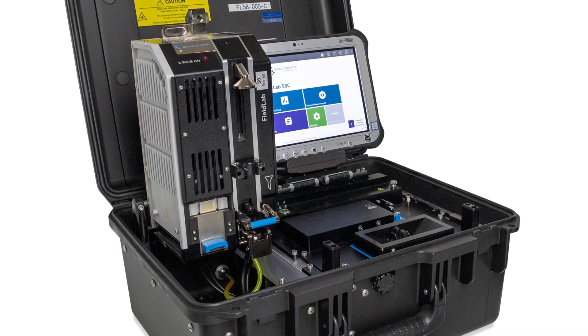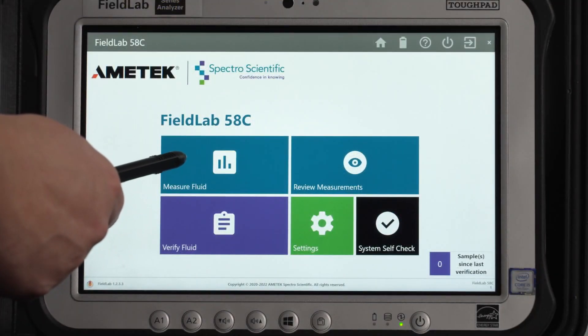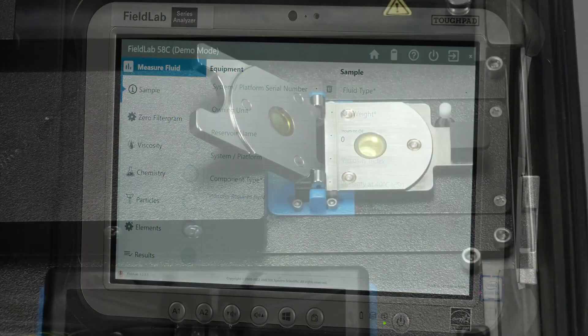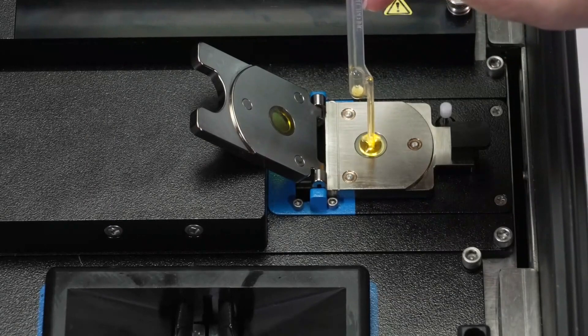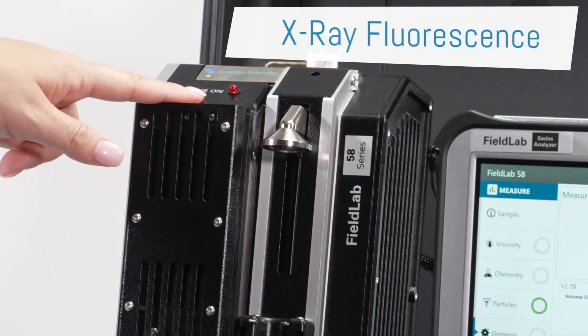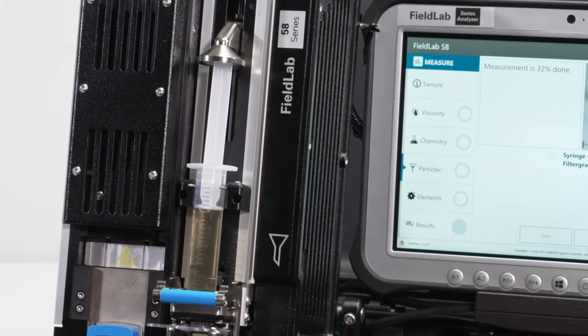The Field Lab 58C does all of this and more. In situations where you absolutely have to catch signs of abnormal machine wear, the 58C is the clear choice. In addition to measuring fluid chemistry, contamination, and viscosity, the 58C includes X-ray fluorescence and a filter particle counter to test for residue of 16 different elements.